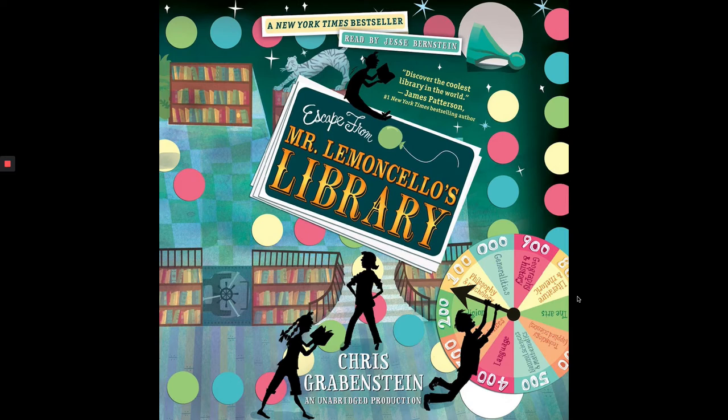Warning, announced the official-sounding lady in the ceiling. You have 12 minutes to complete this challenge. He had to keep going. Like Mr. Lemoncello said, there was no turning back now. Unless, of course, he wanted to go home a loser. Ha, never.